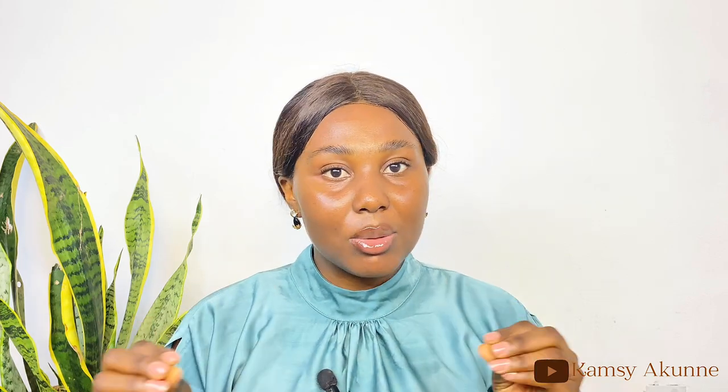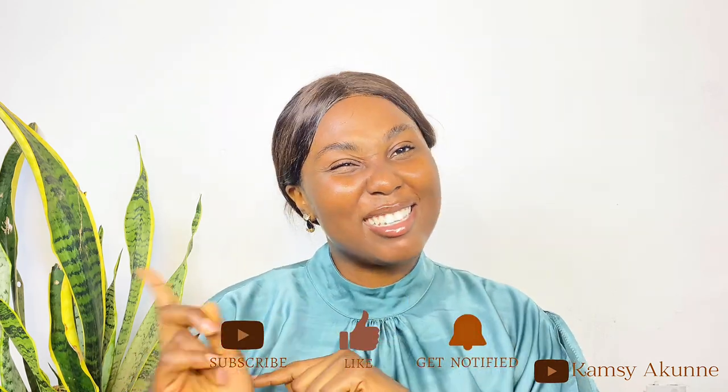Hi guys, hi beautiful people, welcome back to my YouTube channel. If you're new here, my name is Akunekamsi and I'm a content creator based in Abuja. If you're not new here, you're very much welcome back to the channel. Today's video is all about picking your signature scent. Smelling good is very very important, so in today's video I'll be telling you things that have helped me in finding and picking my signature scent.